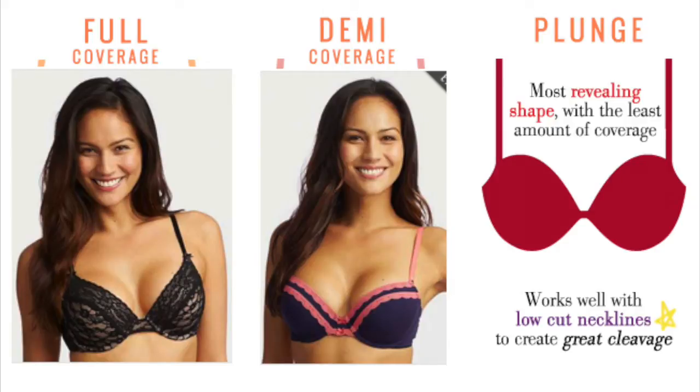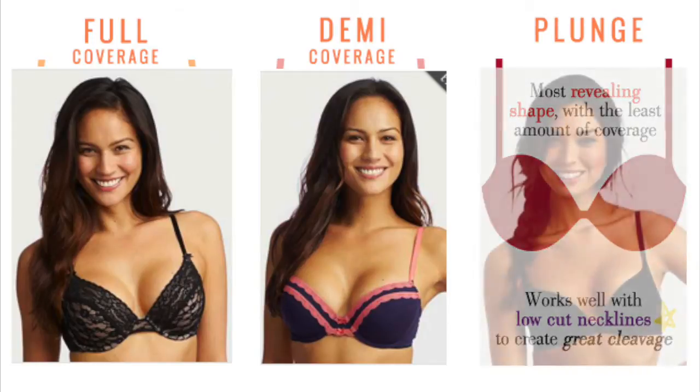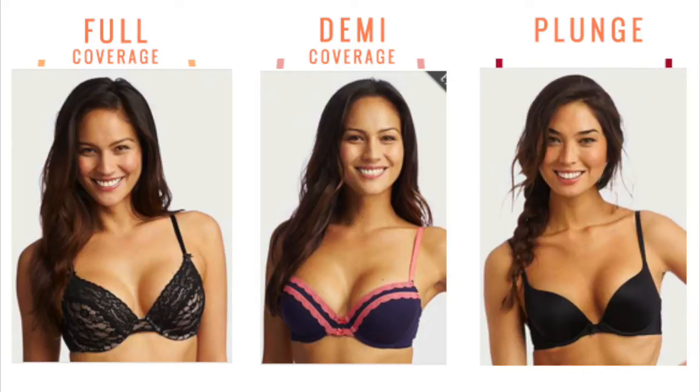Then if you're looking for something that's a little sexier, you might look for the Plunge. This is something that you can wear with clothes that have a deep neckline. It does have a revealing shape, but it works great on your cleavage, ladies.